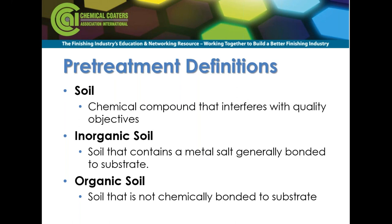Soil can be defined in a lot of ways. My definition is any chemical compound on your substrate that interferes with your quality objectives — anything on your surface that interferes is going to be a soil. I'll break soil into two classifications: organic and inorganic. Inorganic soil basically forms a metal salt or bond to the substrate; it generally won't interfere with water break free cleaning, but may interfere with your ultimate quality. If you don't remove organic soil, you're going to see quality issues quickly — pinholes, craters, poor paint adhesion.